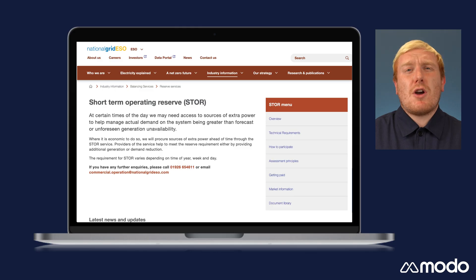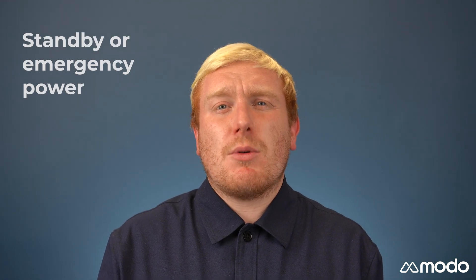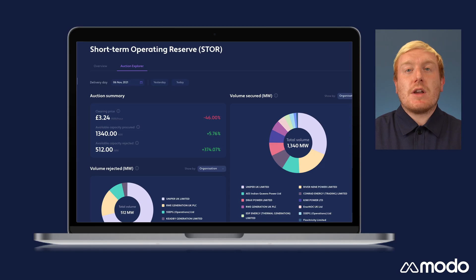The ESO buys Short-Term Operating Reserve, or STOR, to achieve this. STOR is a balancing service in which the provider delivers standby or emergency power when required. The ESO procures the amount of capacity it thinks it might need via auction. These are day-ahead auctions for availability the following day.